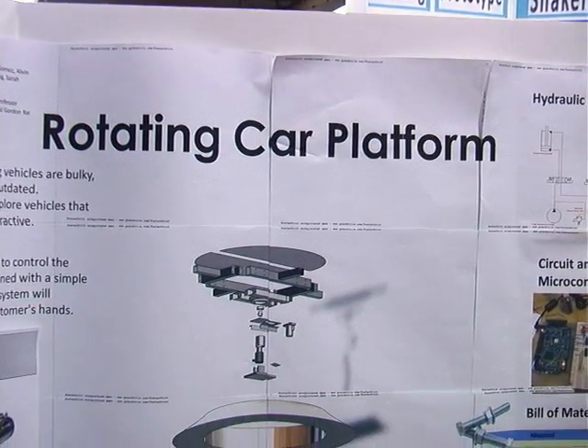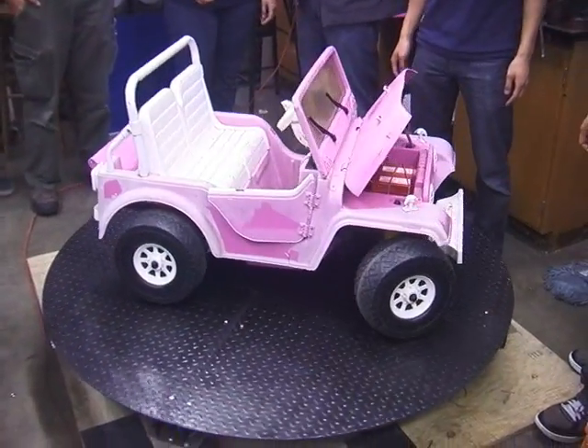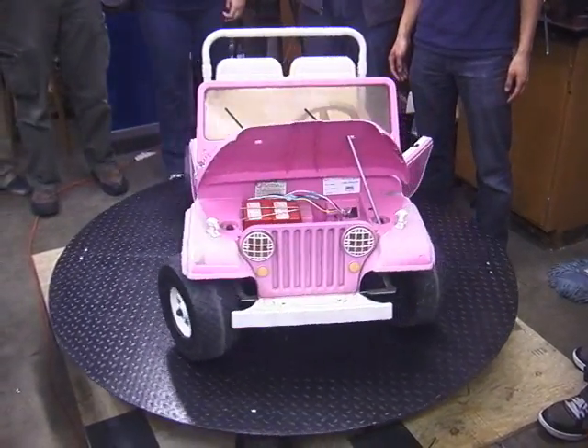I was working on a hydraulically powered rotating car platform. The part of my project that was the most fun was the actual demonstration — being able to put my little Barbie car jeep on it and show a display platform that actually worked.